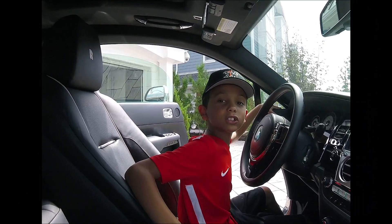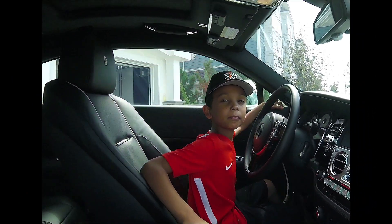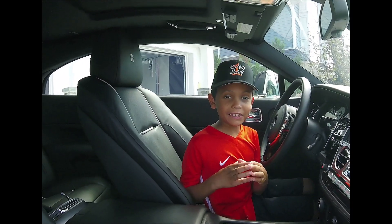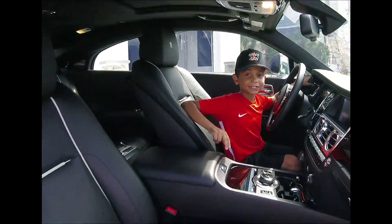Shutting the door — this car is a breeze. Luxury at its finest. Shane's Garage, signing off.